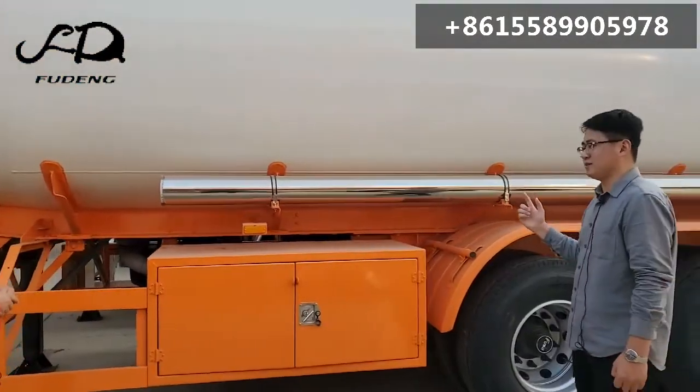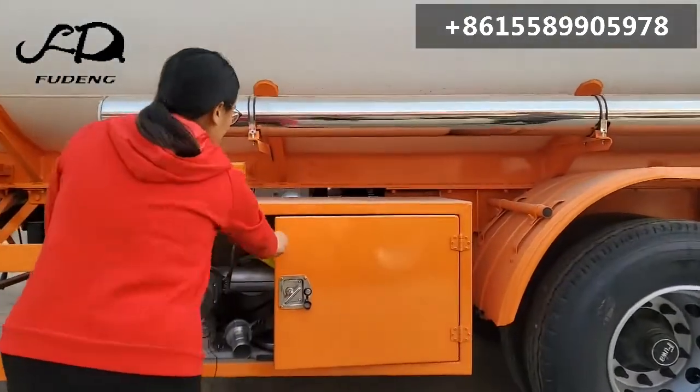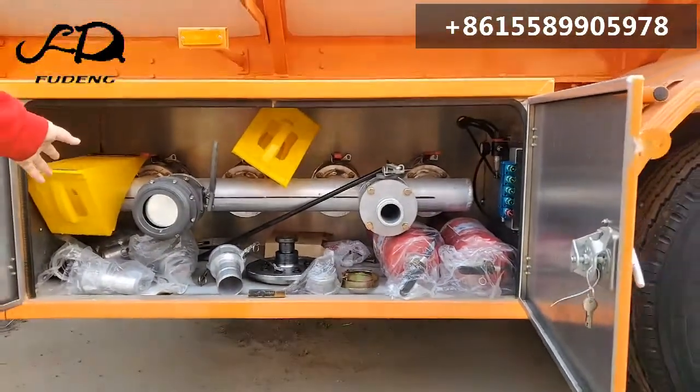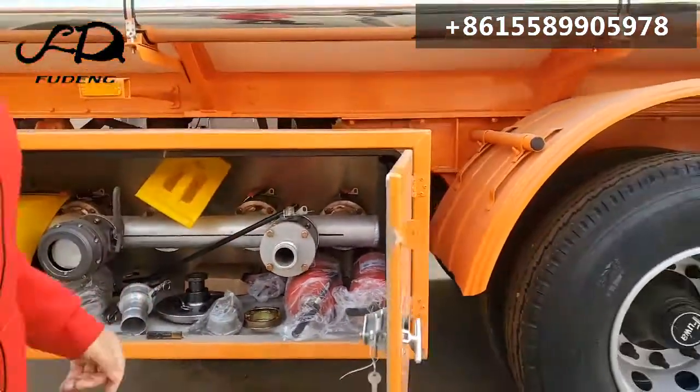I want four compartments. We can produce for you. You can see this is a valve box, this one with four compartments. And this customer requested one API and one normal offloading valve.